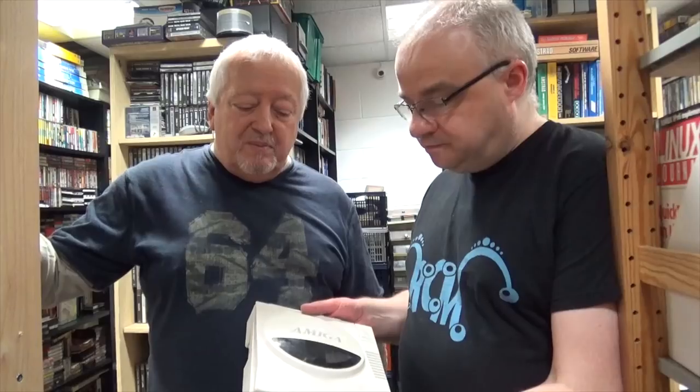There is a bit of background noise for the first minute or so as there was a DJ performing in the next room. Here we have a CD-1200 — it's the prototype of a CD drive that would plug into the Amiga 1200 and basically turn it into a CD32. It would have been wonderful to have one. David, that was going to be launched in 1994 — what do you remember about this drive?